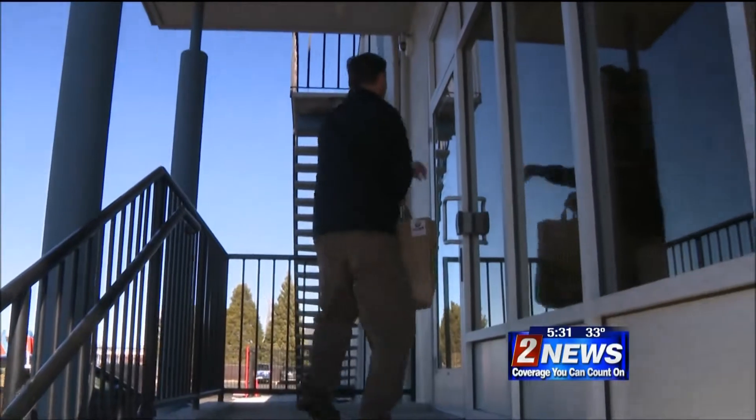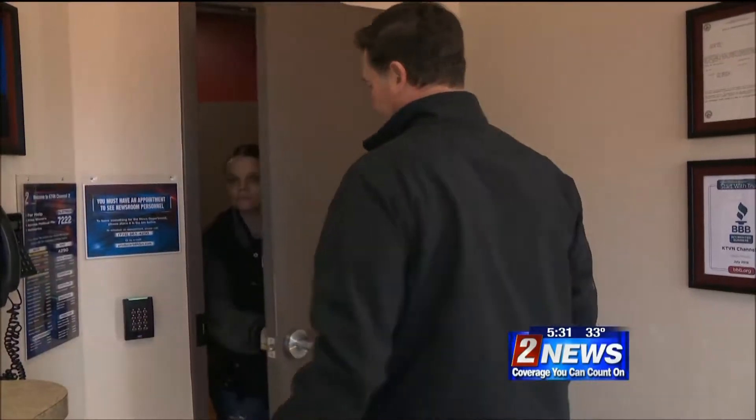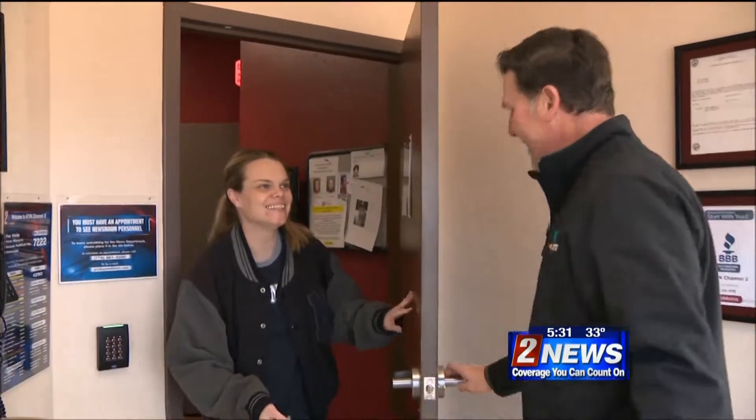Here at Channel 2 News, we were interested in receiving some groceries ourselves. Within two to three hours of placing the order, our items arrived right at our front door.